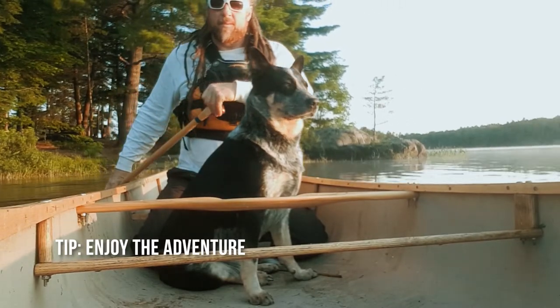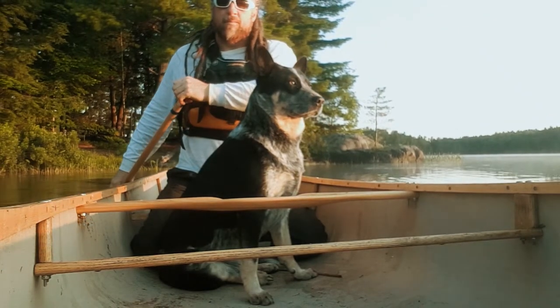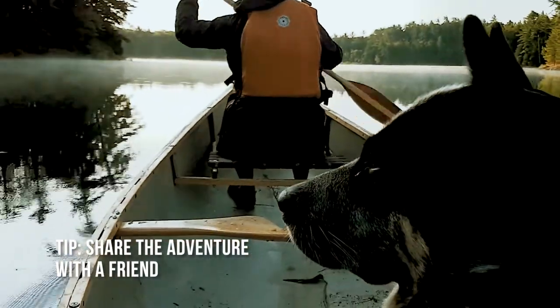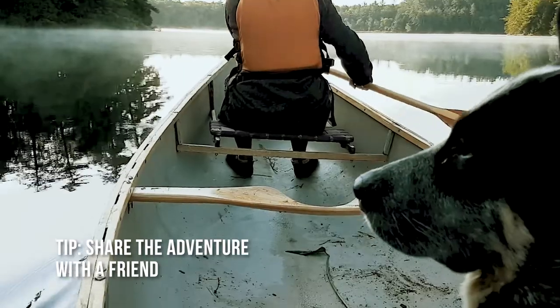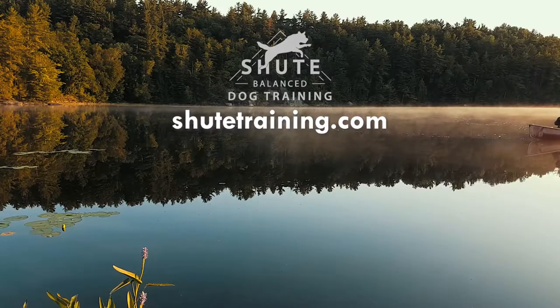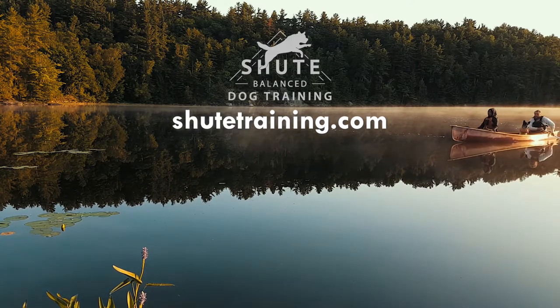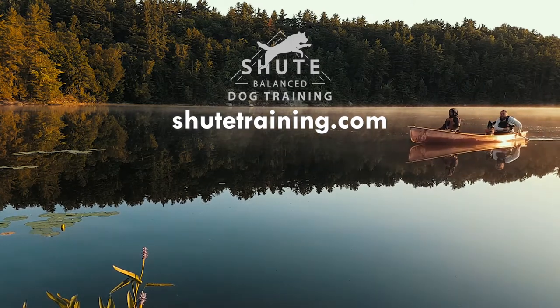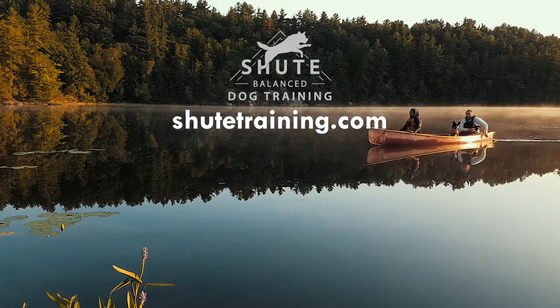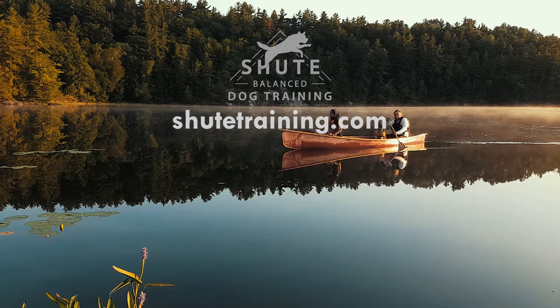Don't forget to be patient and have fun with this aspect of training with your dog. This way you can enjoy your canoeing adventures and soak in all the beauty of our lakes and rivers. I hope you enjoyed this video and found it useful. Let me know in the comments about your own canoeing adventures and experiences with your dogs. Stay safe, have a lot of fun, see you in the next video.